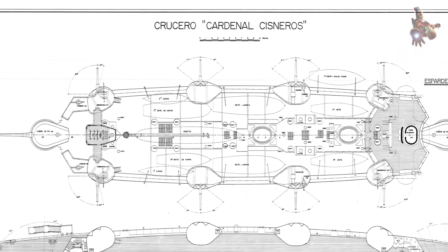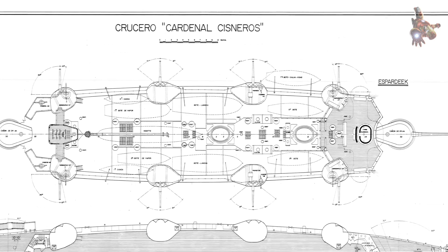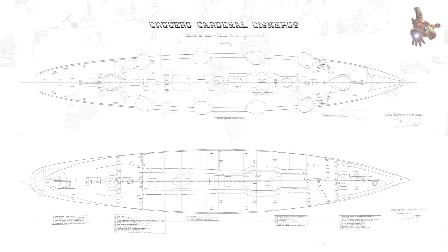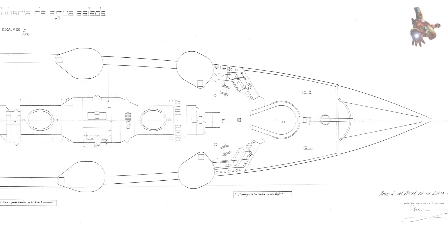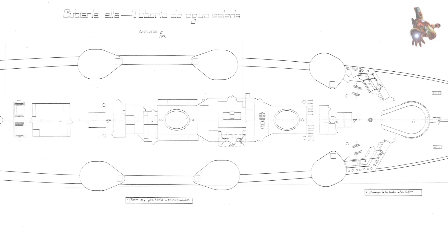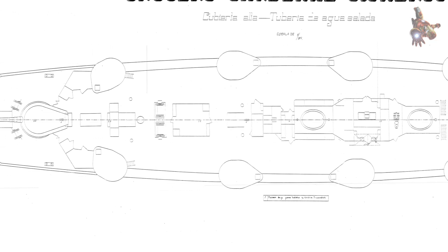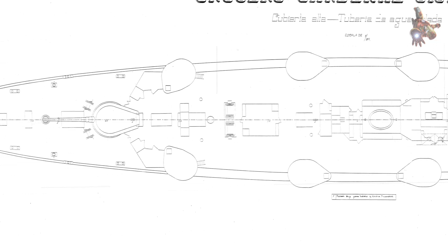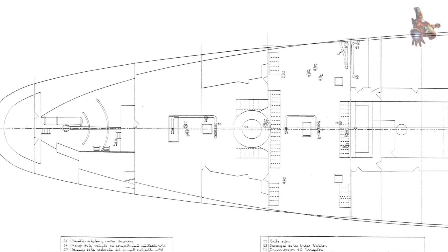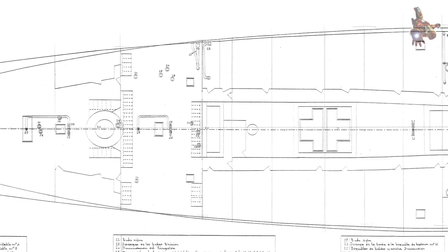On June 22, 1903, the Cardinal Cisneros took part in a fleet gathering in Cartagena for a visit by King Alfonso XIII. She was joined by the cruisers Carlos V, Princesa de Asturias, and Extremadura, the battleships Pelayo and Numancia, and the destroyer Audaz. Between April and May 1904, the ship accompanied the royal yacht Gironda, which was transporting the king on a tour of various Spanish ports.